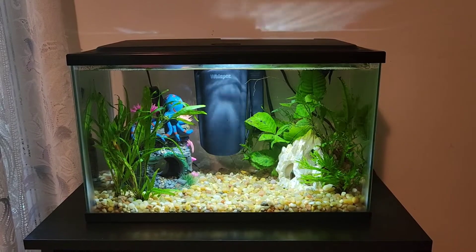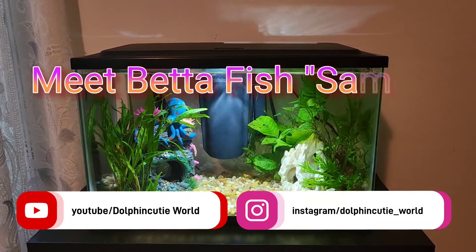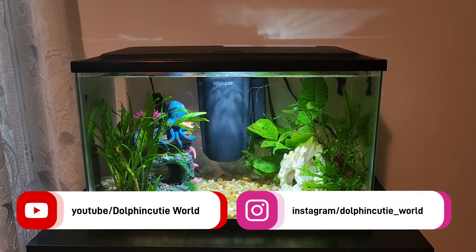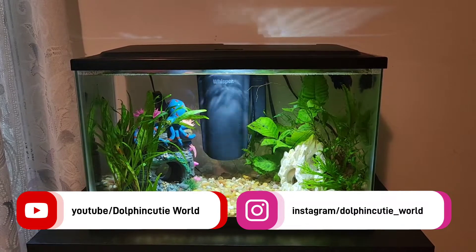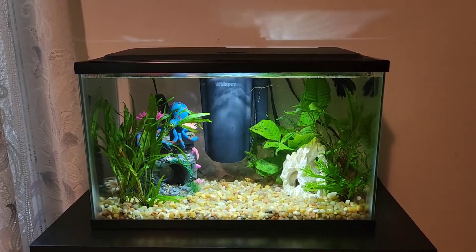Hey guys, this is Marie and I'm back with another video. This video is going to be Meet Betta Fish Sammy. In this video, I will be showing you and talking to you a little bit about Sammy and also giving you guys a full tank tour. So let's go ahead and get into it.